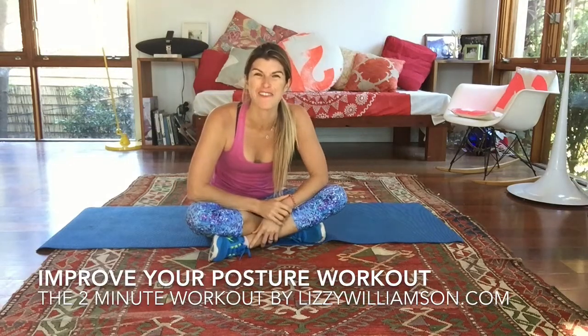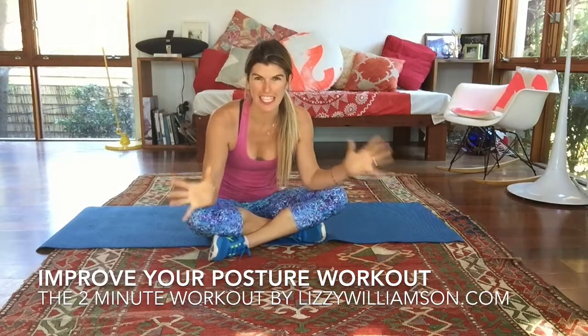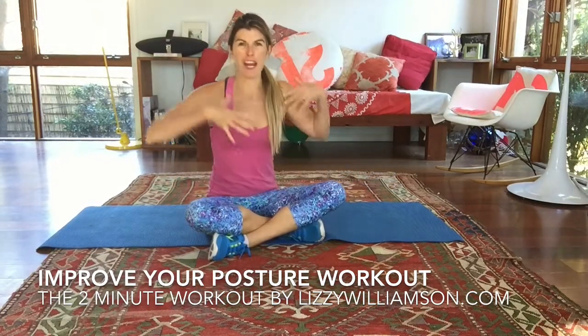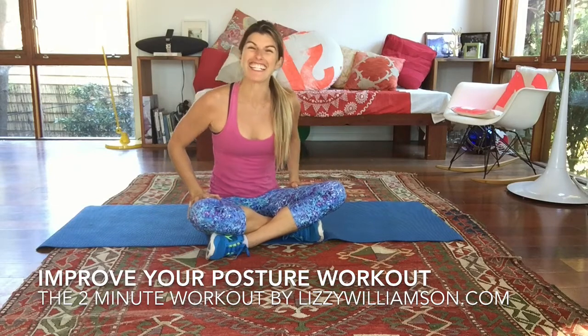Hi, it's Susie Williamson here with your two minute workout. There are a few motivating reasons that you want to get some better posture into your life. One, when your shoulders are back and your chest is open, you appear slimmer, which for some of us is a lovely thing.